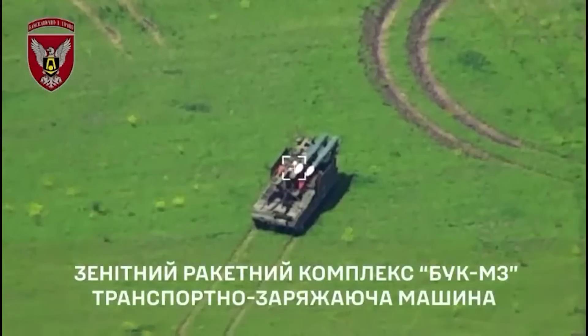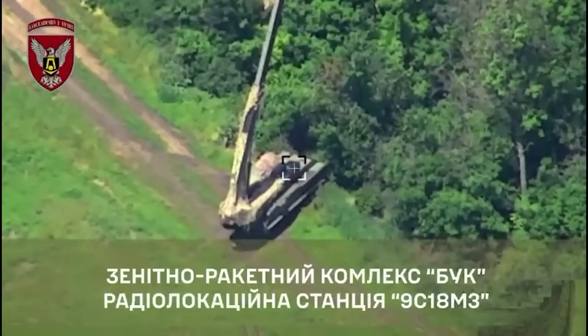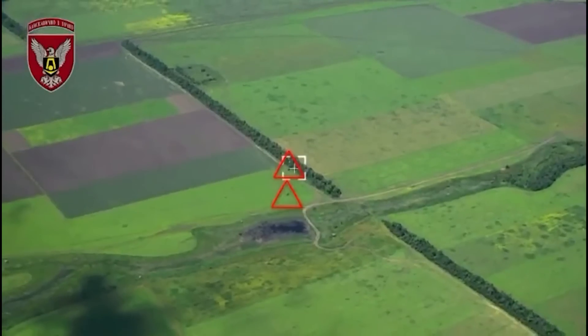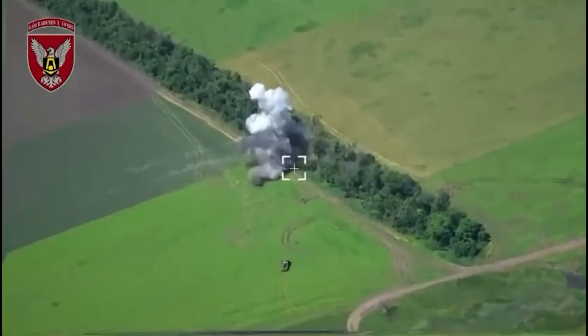Hello everyone. In this video we can see the destruction of parts of the Buk SAM system, including a valuable radar system, getting hit by artillery. First, the radar is hit, then shortly after, the Buk TEL is hit.